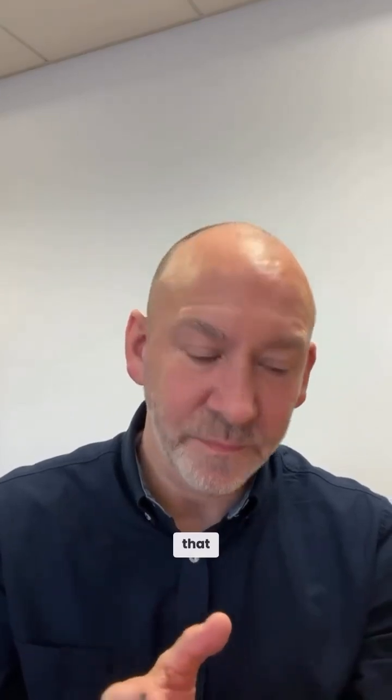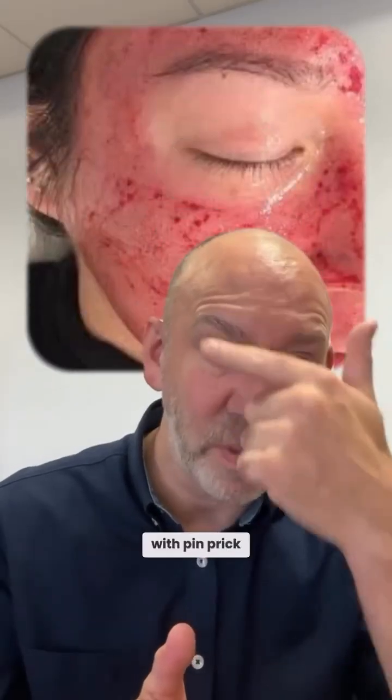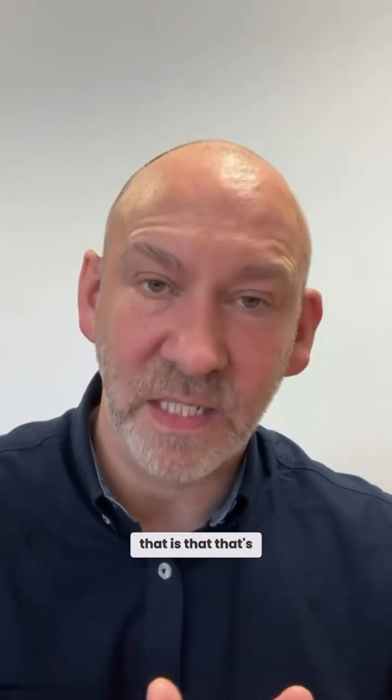In aesthetics, we're often taught that the end result of a microneedling treatment should be a red face with pinprick bleeding all over. And that's how people are trained, and that's often how it's delivered, with pen devices, for instance. The problem with that is that's an inflammatory, traumatic end result. And if you cause inflammation and trauma to the skin, the skin undergoes a wound healing response.